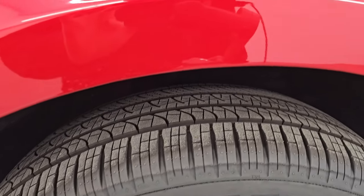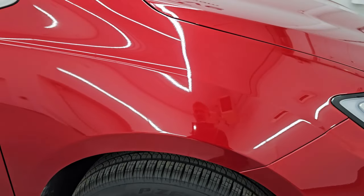Let's check out that Red Hot Pearl Coat. It's got a ton of fine metal flake in it. Not a lot of pop to it, but definitely a lot of pearl in there. Really a cool-looking color. Let me know in the comments below what you think of this color.